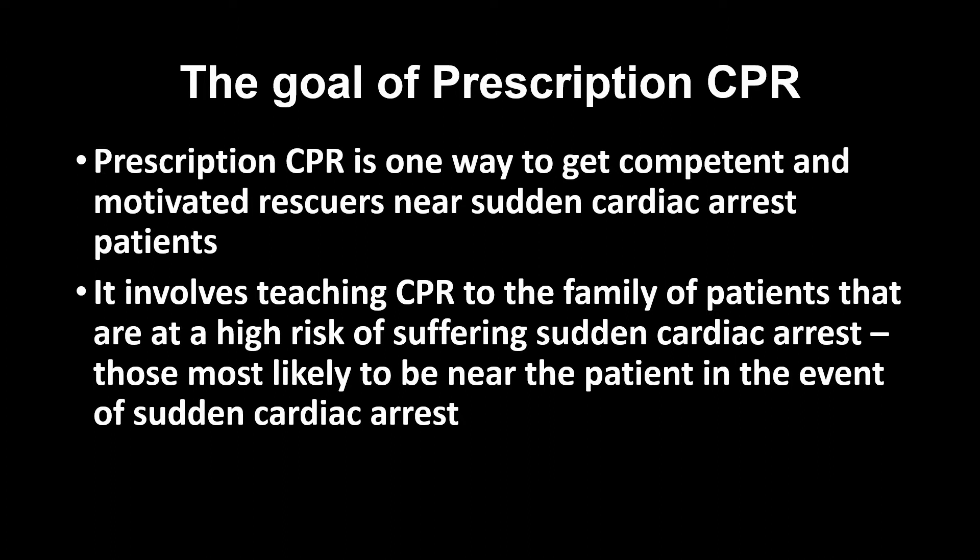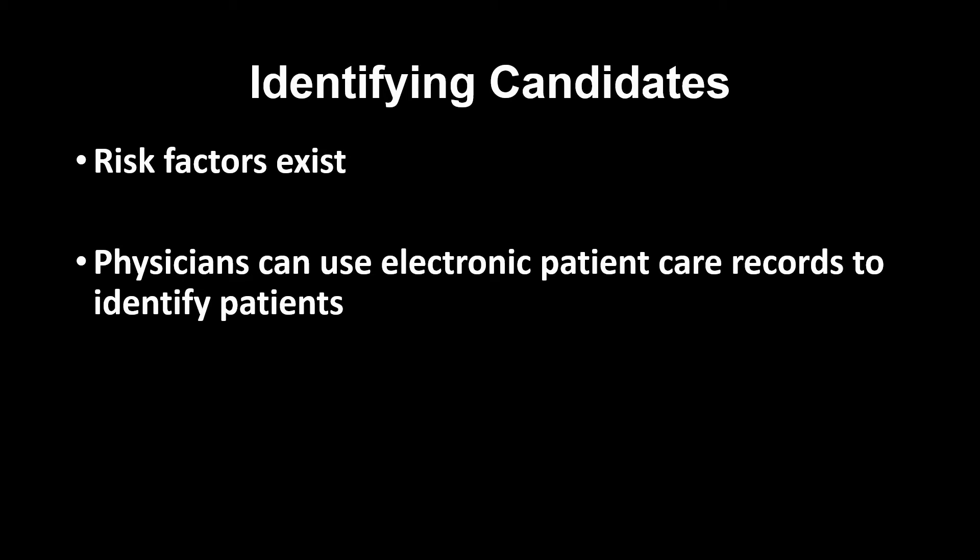Prescription CPR is one way to get competent and motivated rescuers near sudden cardiac arrest patients. It involves teaching CPR to the family of patients that are at a high risk of suffering sudden cardiac arrest. Family members are those that are most likely to be near the patient in the event of a sudden cardiac arrest.